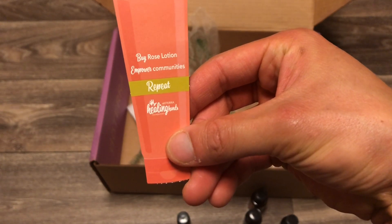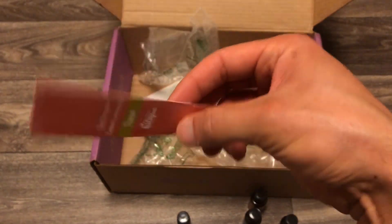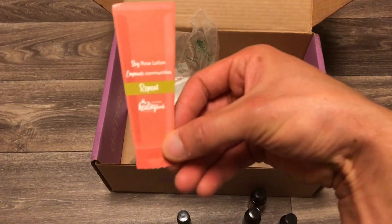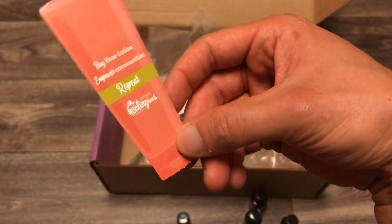Otherwise, this is the Rose Lotion from Empower Communities — it's cute, with a little front and back design. Definitely get some rose oil and support Empower Communities with the Healing Hands Foundation, doTERRA's nonprofit.